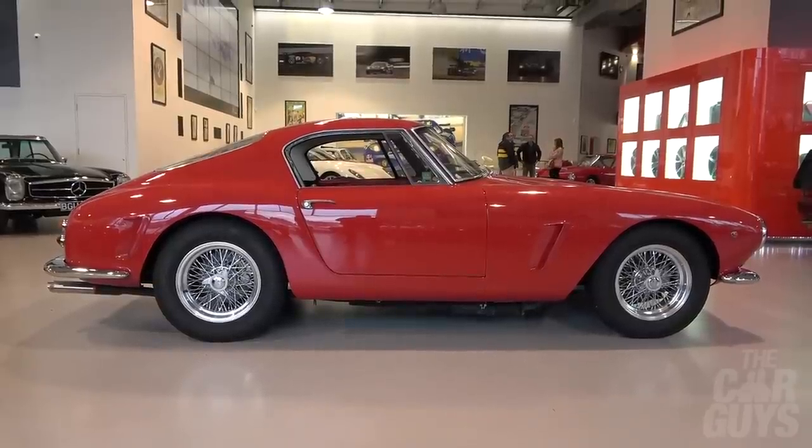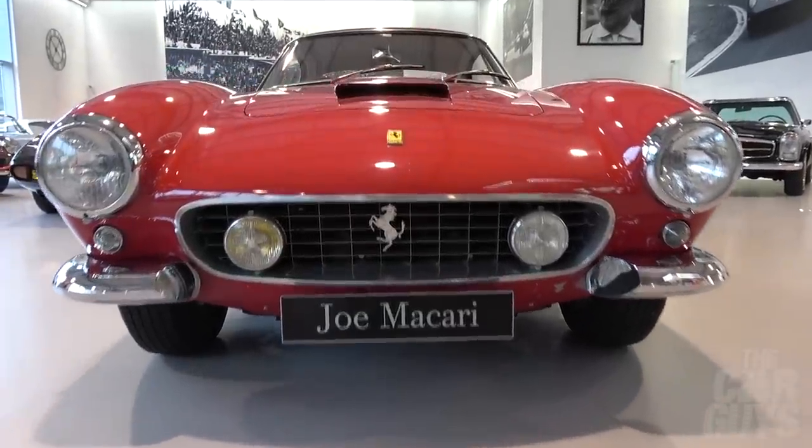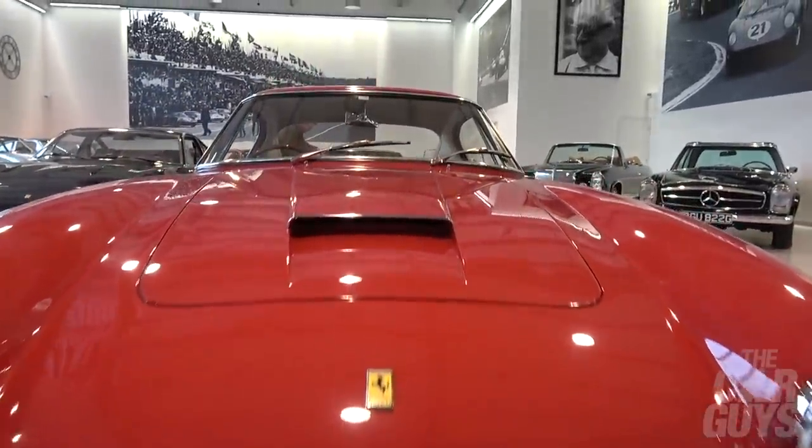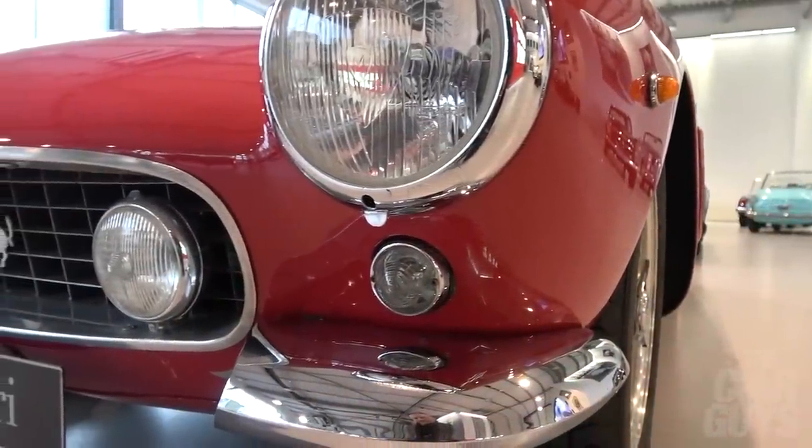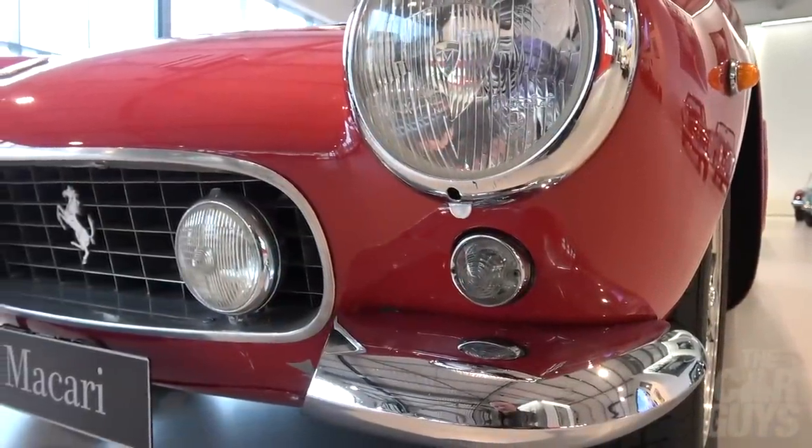Even though I should love the 250 short wheelbase, I've never liked it in red and I've never liked it as much as many other cars. I'm not sure if it's the short stubby profile. I should love these cars but I do not have as much want for this as I do for the Lusso.